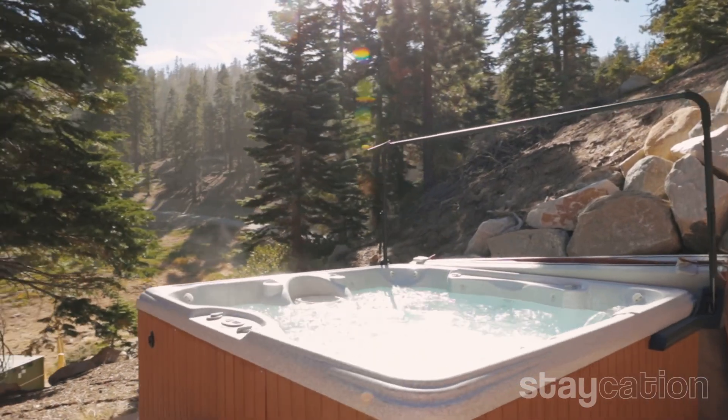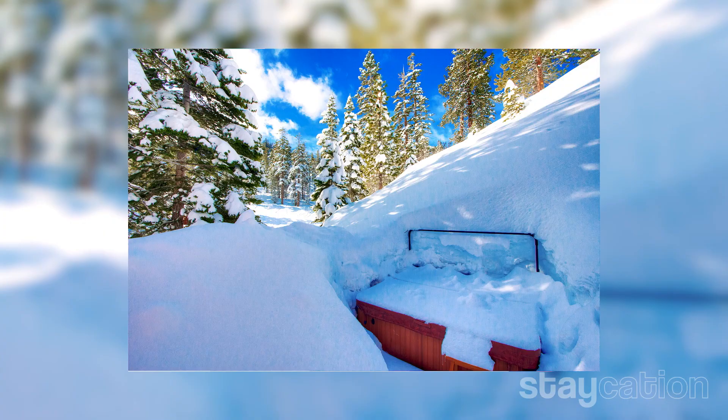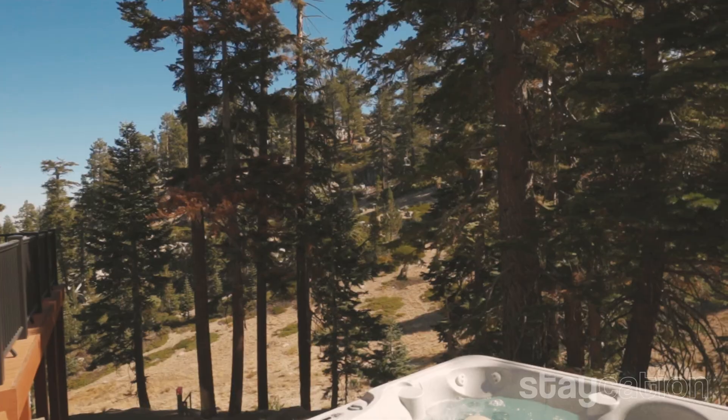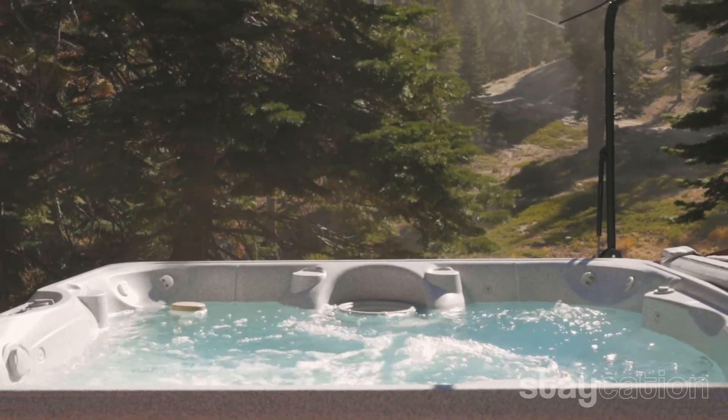I'm standing here in the backyard by the hot tub. It's totally secluded back here and you have all the privacy you need. I always ride down this way and think it'd be so fun to ride right up this hill and end up literally landing in the hot tub — haven't done it yet, but one of these days I'm gonna give it a try. At the end of a ski day it's the best thing to sit in that hot tub, soak it up, have a glass of wine or a beer, and just relax.